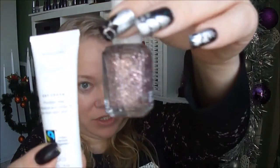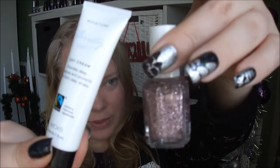So today, Day 21, it's a day cream and a full size polish — really nice!